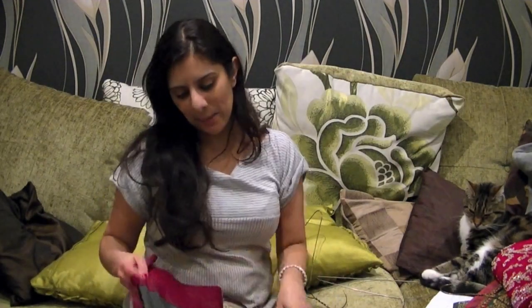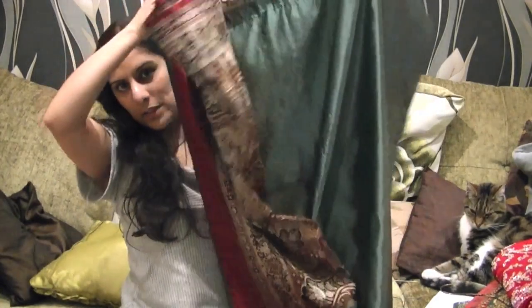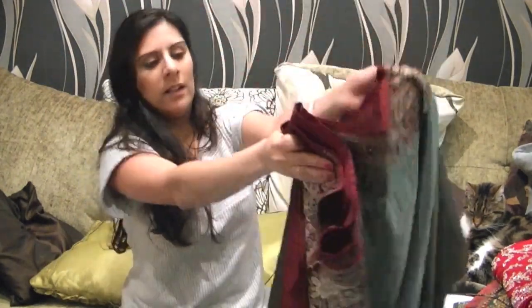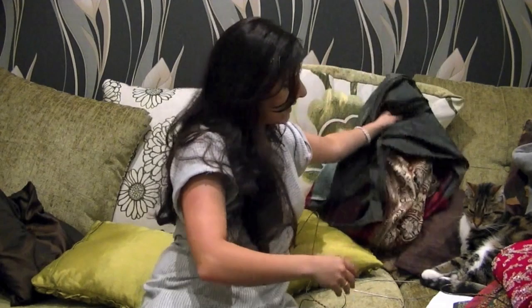My mum was telling me that in the olden days, they just gave you five saris and one of them would be a bhai sari, which is a silk sari. It's in a totally different colour compared to all the colours we've seen so far — quite plain. This would be your bhai sari.